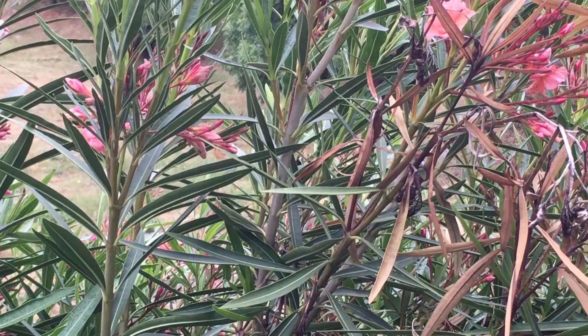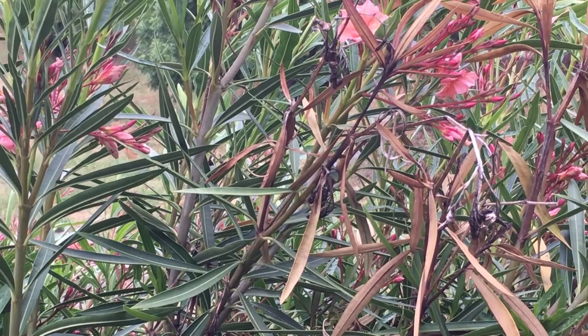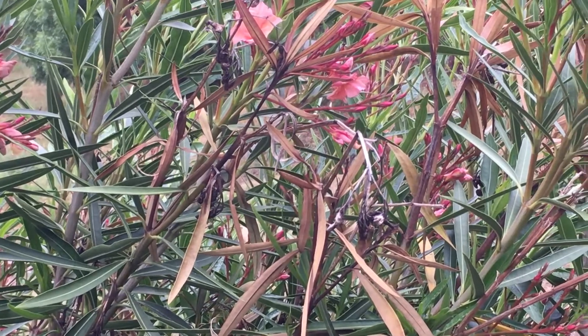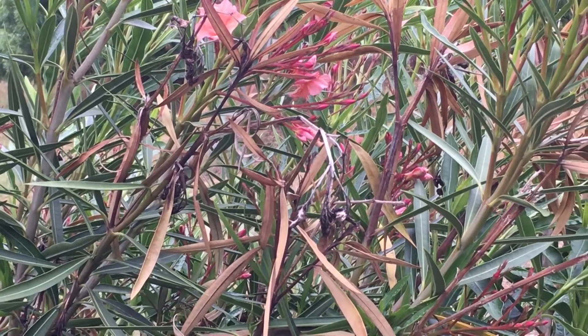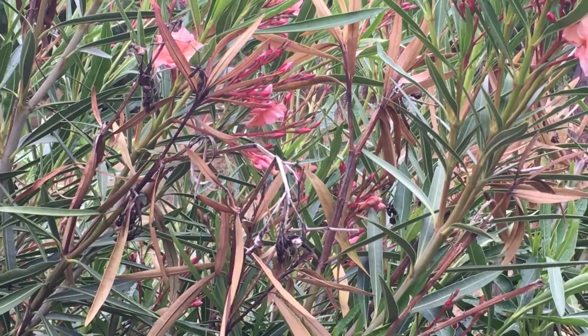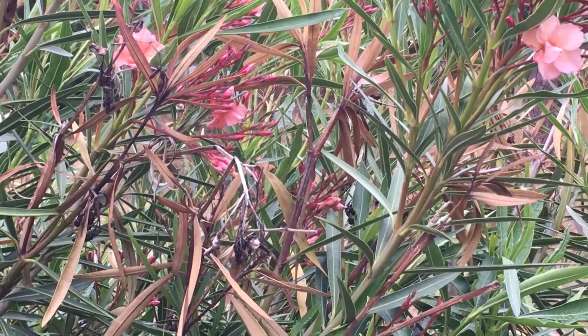At first glance it might seem as if lack of water was the problem, but if the plant was really drought stressed its leaves would be wilting uniformly and watering the plant would solve the problem. But with Oleander Leaf Scorch, the problem begins on individual branches and does not resolve after irrigation.